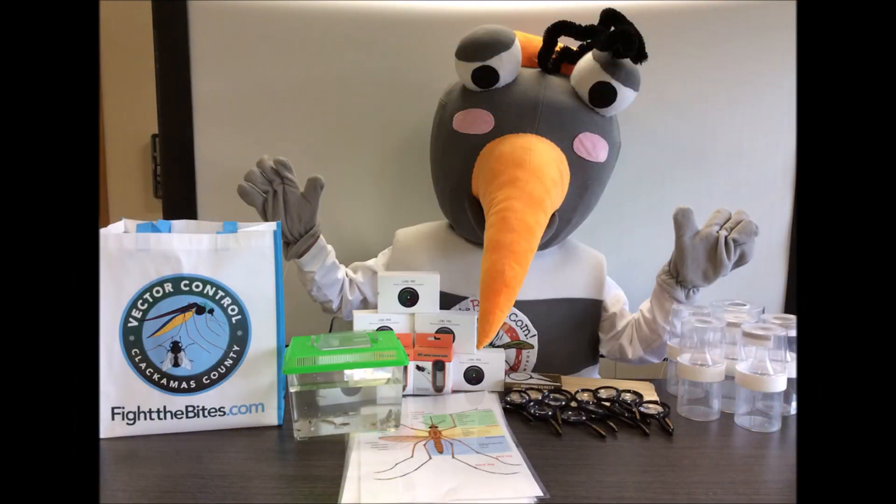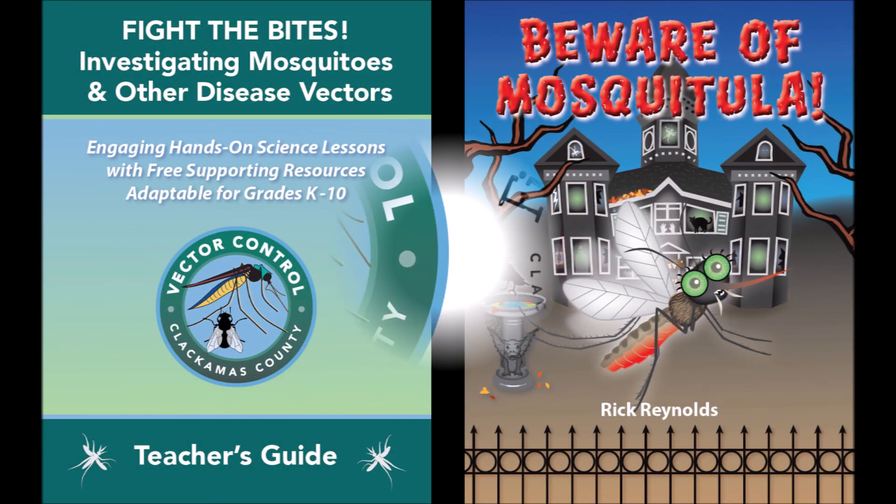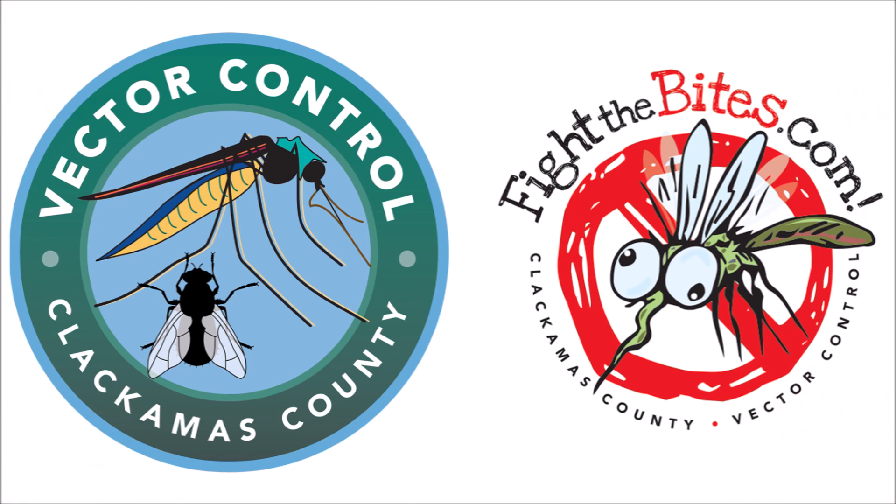Clackamas County Vector Control can help you stay safe from mosquitoes. We provide free mosquito life cycle kits, mosquito fish, science investigations, books, classroom programs, and more. Explore them at fightthebites.com.